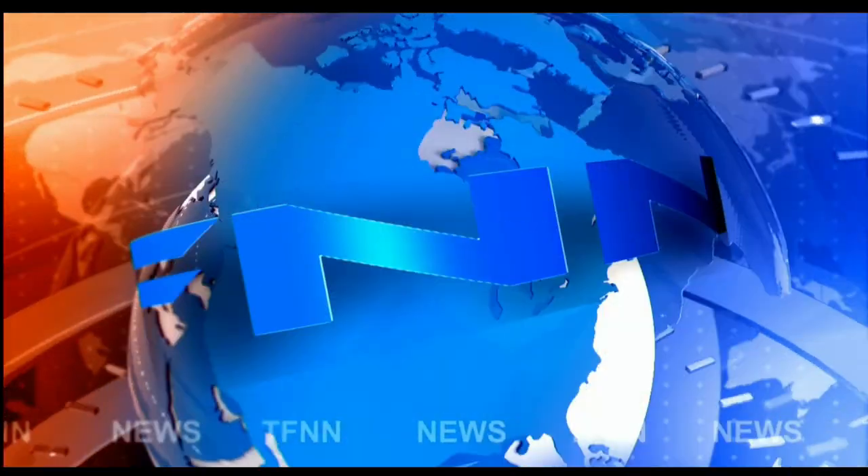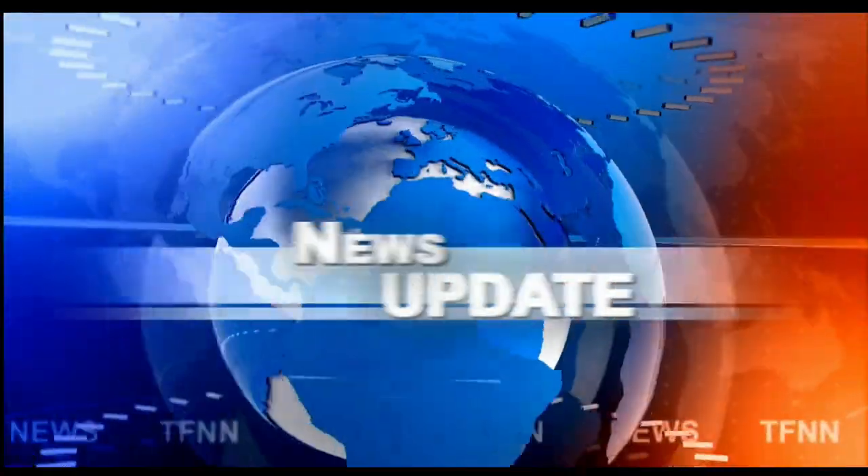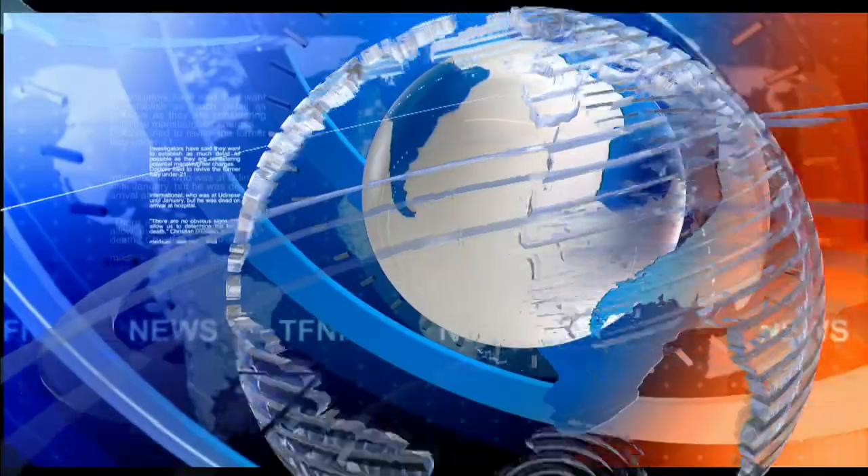T.F.N.N. Headline News Update. Welcome, folks. Here, the Dow Industrial has finished up 111. Nasdaq up 24. S&P's up 8.5. They just ran this baby right into their close, folks.